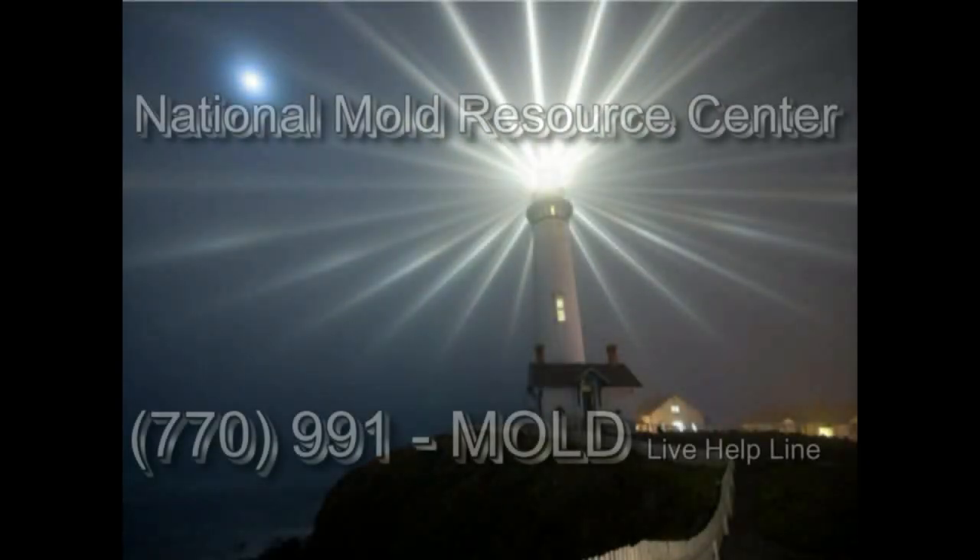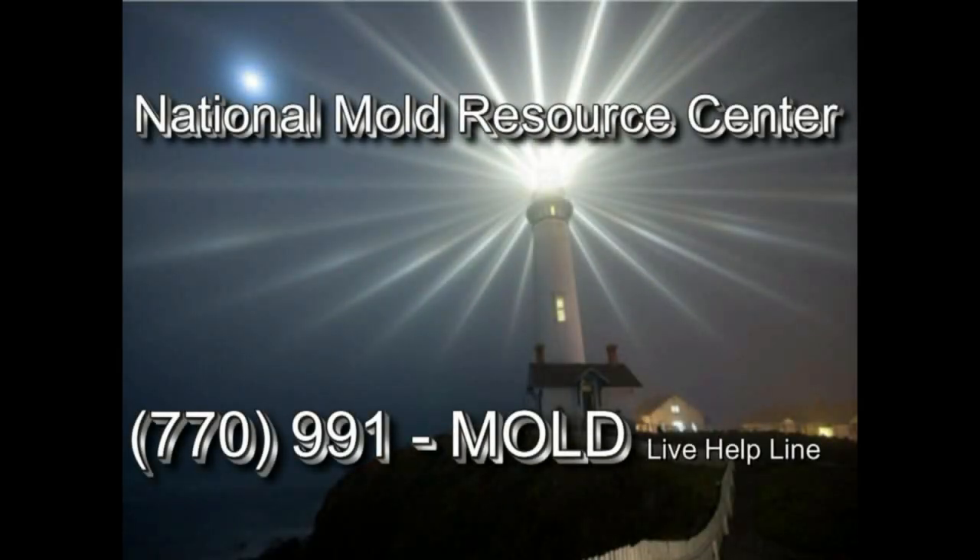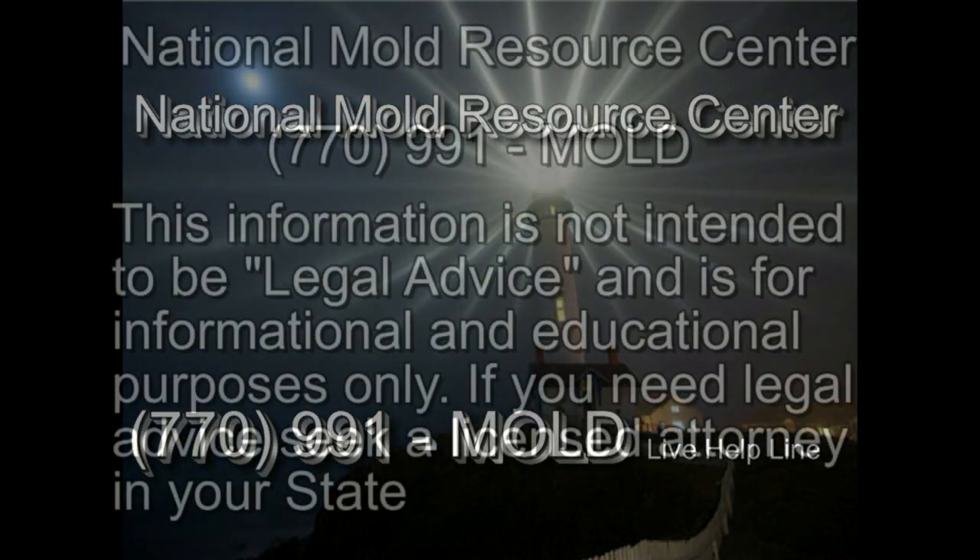This important information about mold is brought to you by your friends at the National Mold Resource Center — people helping people with their mold problems.